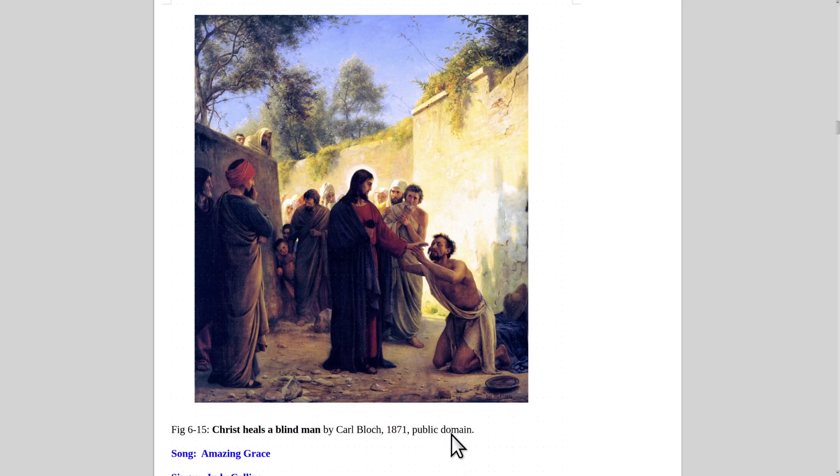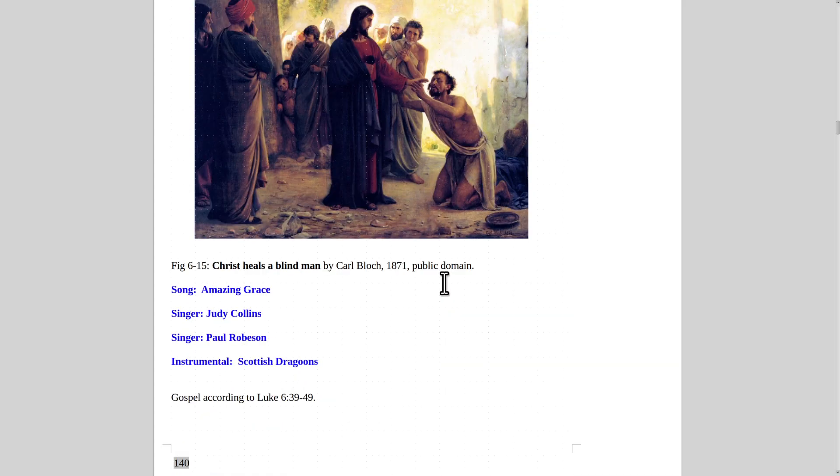Here's Christ Healing the Blind Man, 1871, painting by Carl Bloch. The song that goes with that is of course 'Amazing Grace' — I once was lost but now I'm found, I was blind but now I see. Judy Collins is the best female version of Amazing Grace. Paul Robeson is the best male singer of it. The best instrumental is by the Scottish Dragoons with their bagpipes.